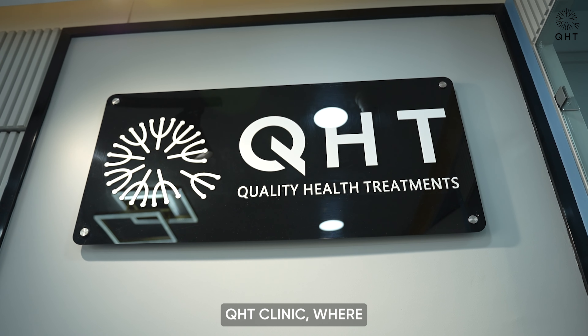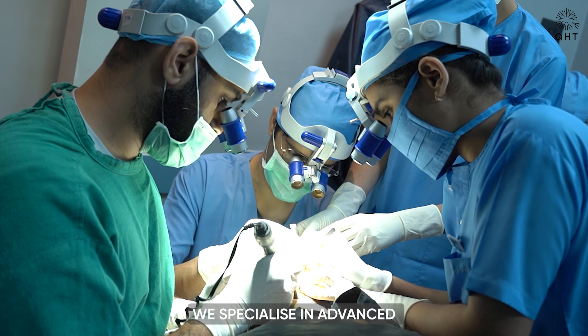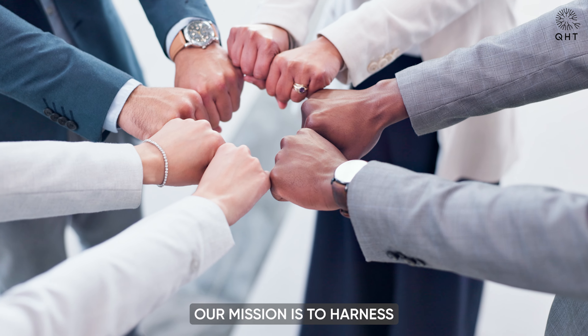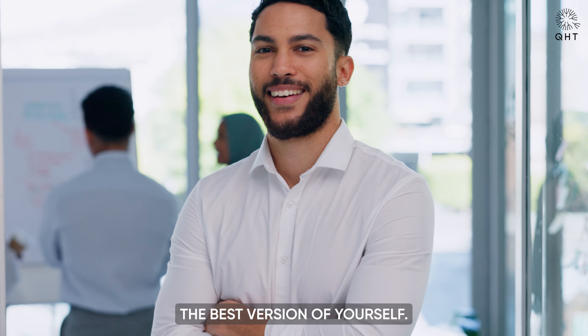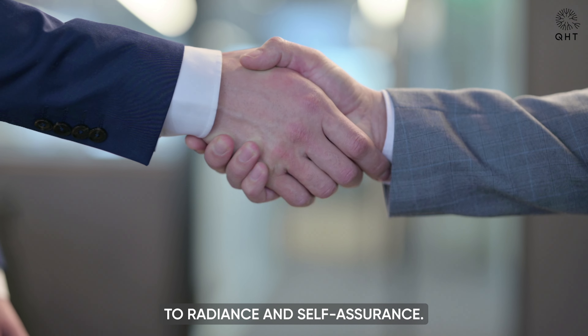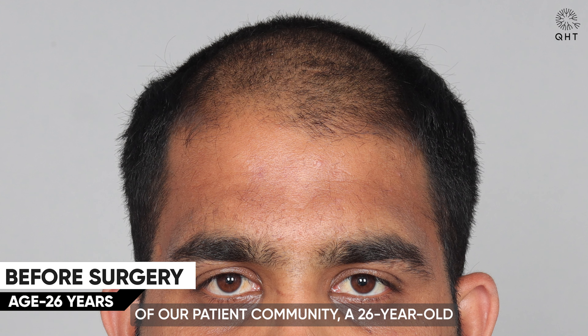Welcome to QHT Clinic, where we redefine beauty and confidence. We specialize in advanced hair transplant and skin solutions. Our mission is to harness the latest medical advancements for your unique needs, so you can be the best version of yourself. Join us on a journey to radiance and self-assurance as we introduce you to an inspiring member of our patient community.